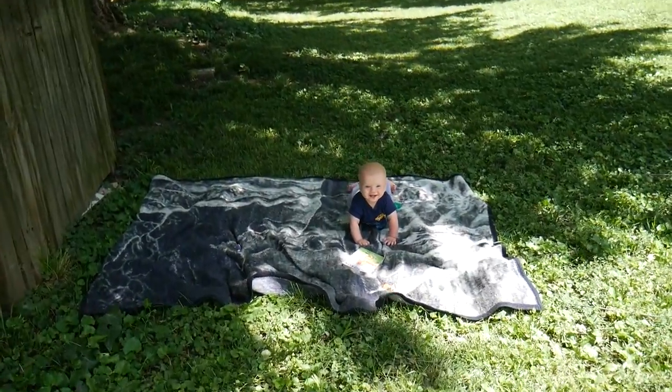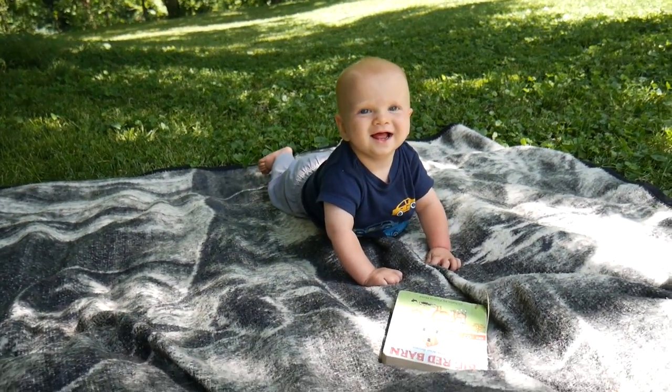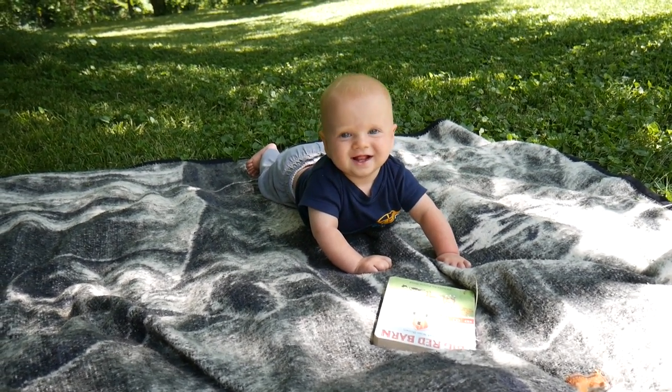Hi Maverick. You're awake. Watching Daddy?